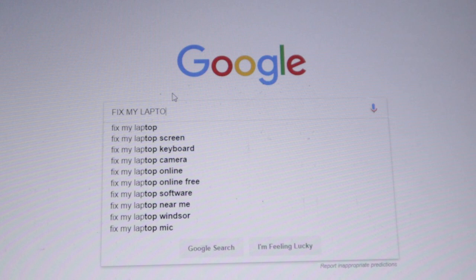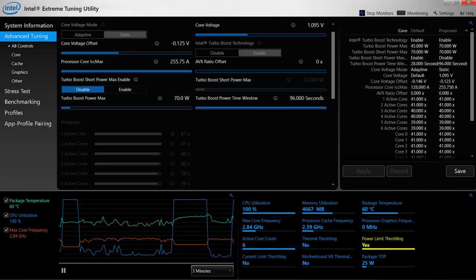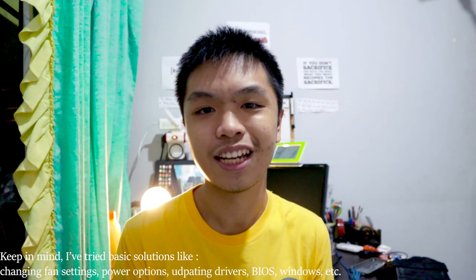So I searched online, I tried changing my TDP with ThrottleStop and XTU, and I also tried undervolting, and it all doesn't work. It just stays at 700. Undervolting increases it by a bit, but still not how it's supposed to be. I made a forum post on Linus Tech Tips, but still no hope. It doesn't change anything.